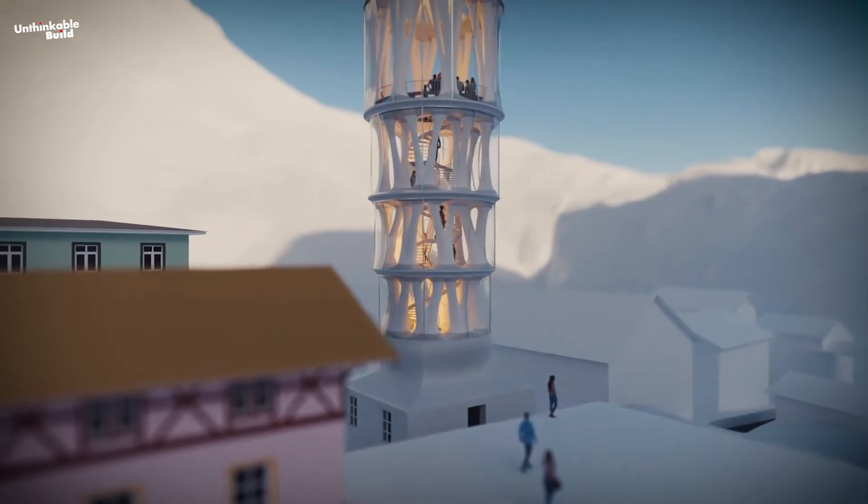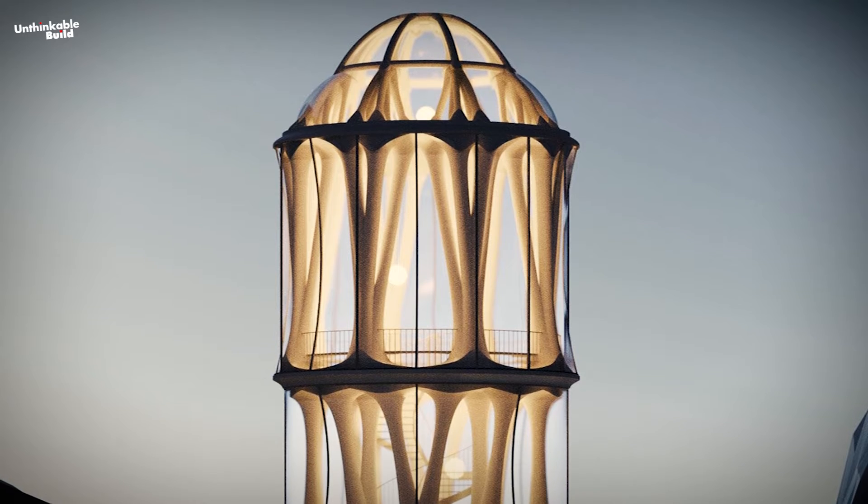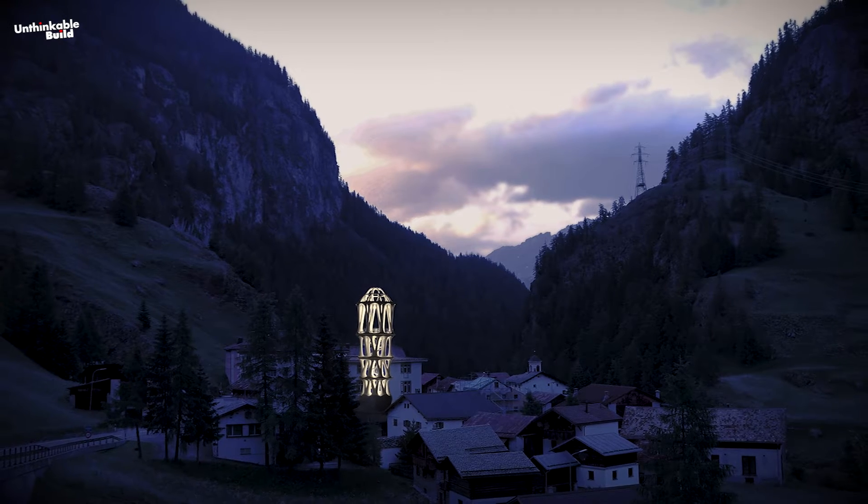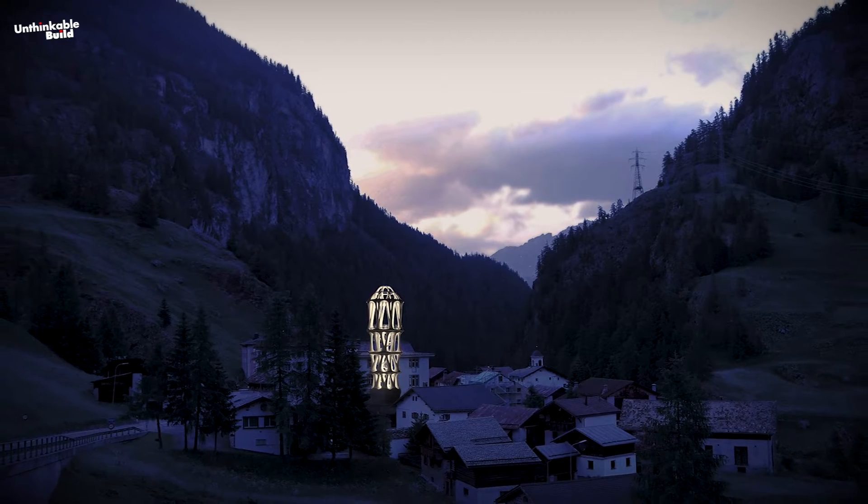As one ascends, the structure transitions into lighter, more spacious levels. During winter, a removable membrane shields the tower from harsh winds and snow. At twilight, the tower's distinctive openings cast a lantern-like glow, transforming it into a beacon along the historic Julier Pass route.